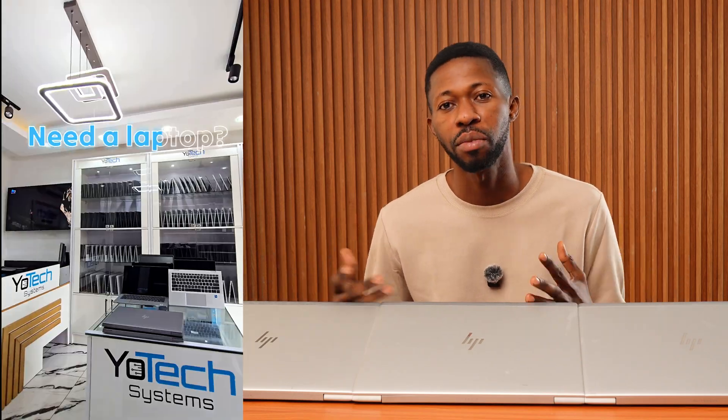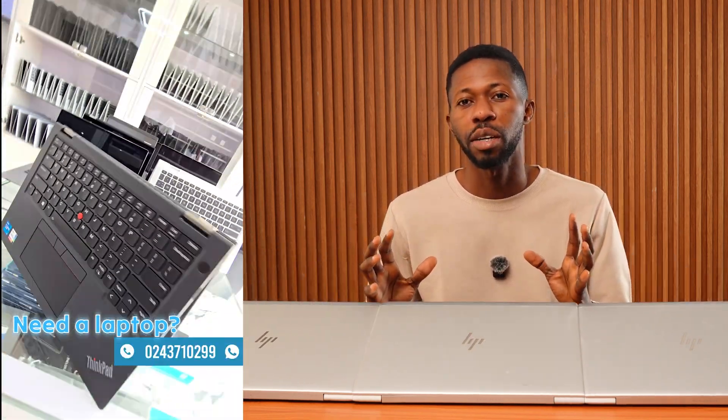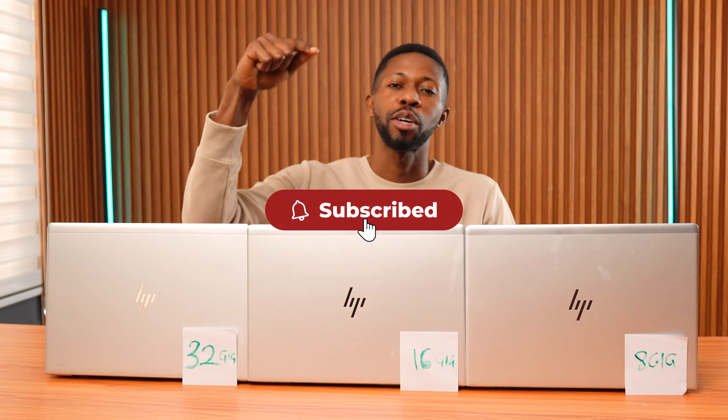In the next video, we're going to be testing how these laptops perform when installing software like Photoshop, Premiere Pro, and some games. I'm also going to do a launch time test to see if that's where the RAM advantage really shows up. A big thank you to Yotex System for providing the laptops. You can reach out to them and mention Albert Unbox for a special discount of up to 20%. If you found this video helpful, hit the like button — if we reach 100 likes in the next 24 hours, I'll upload the next video right away. Hit subscribe so you don't miss it, and drop a comment below: why do you think the 8GB laptop booted faster than the 32GB? Thanks for watching — see you in the next video!